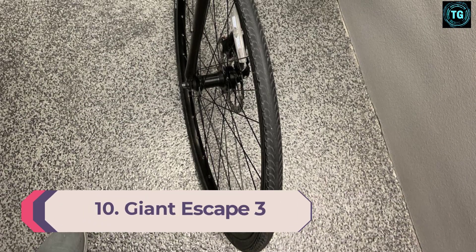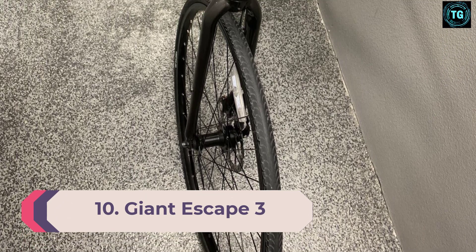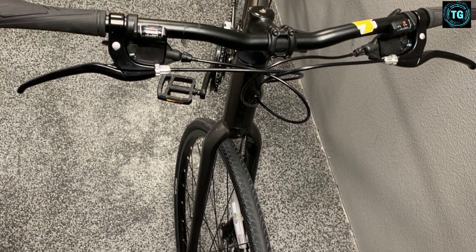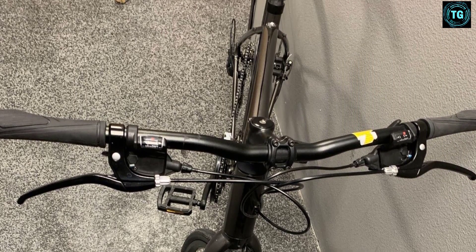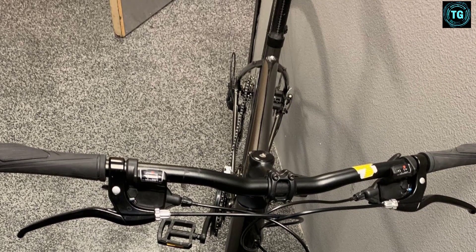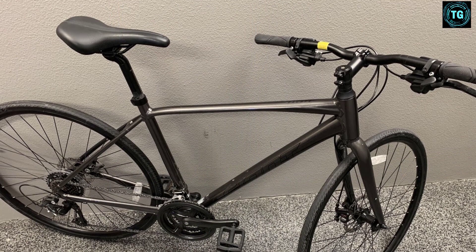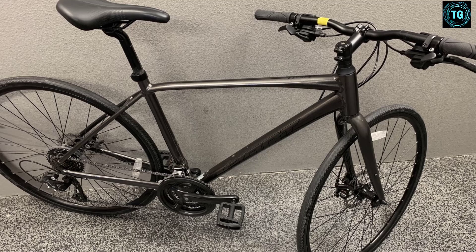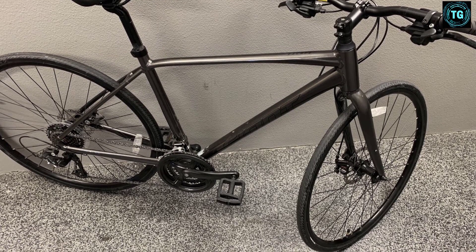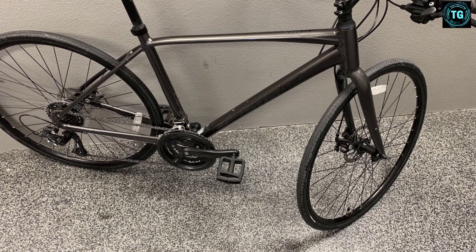Number 10: Giant Escape 3. It's hard to beat Giant when it comes to price. To keep the cost of the Escape 3 low, Giant made some smart cost-saving moves, like including a steel fork instead of an aluminum one. You don't get many bells and whistles, but you do get a Shimano Tourney drivetrain, 700C wheels for fast rolling, internal cable routing, and 700x38C tires for a well-rounded ride. Going up in price will get you nicer components, but you'll be hard-pressed to find a better deal than the $420 Giant Escape 3.